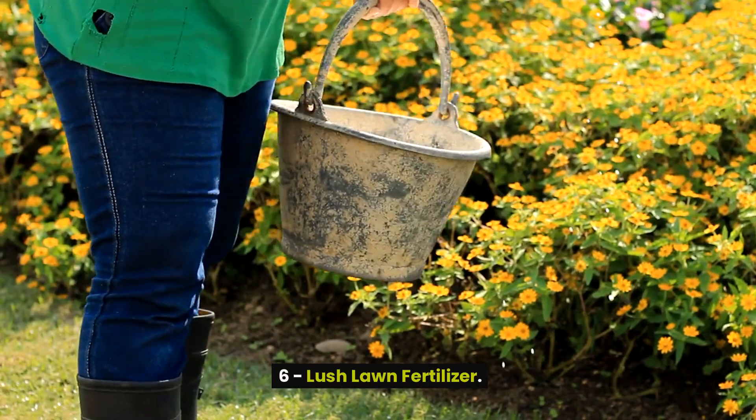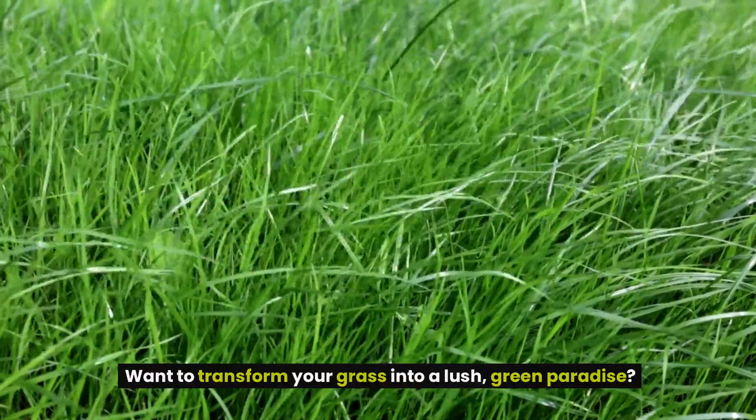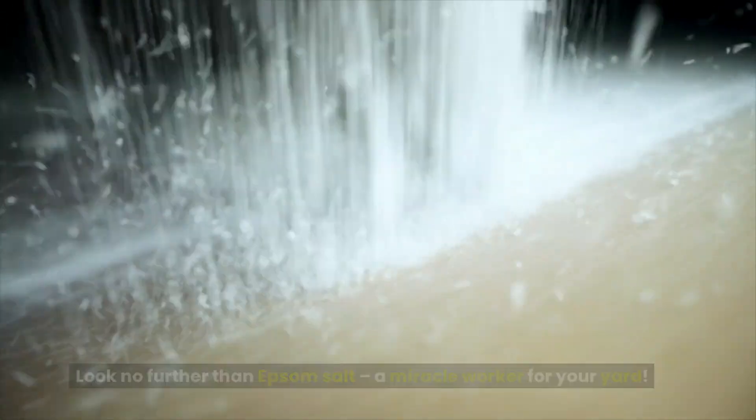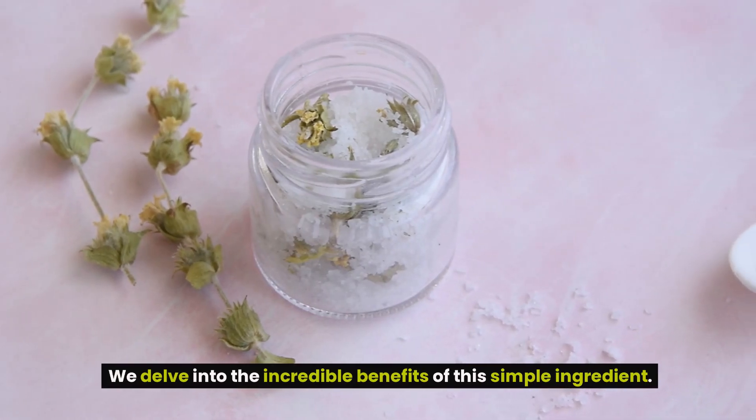6. Lush Lawn Fertilizer. Are you tired of looking at a lackluster lawn? Want to transform your grass into a lush, green paradise? Look no further than Epsom salt, a miracle worker for your yard. Epsom salt, comprised of magnesium sulfate, is a game-changer for your grass.